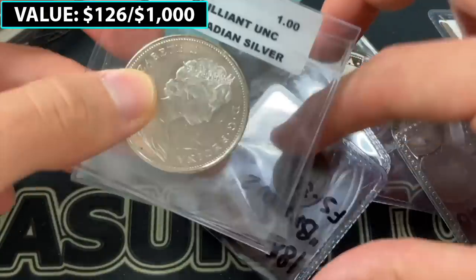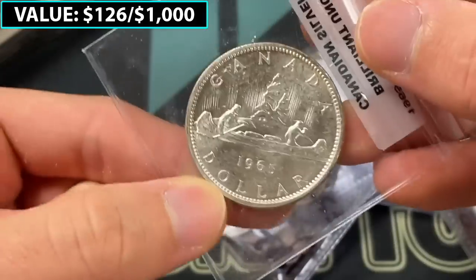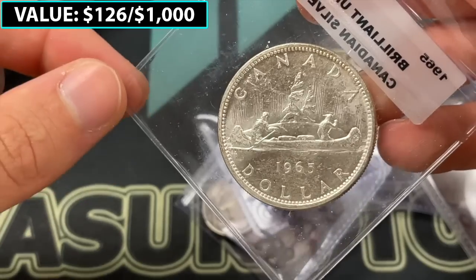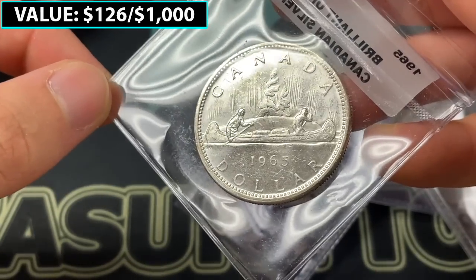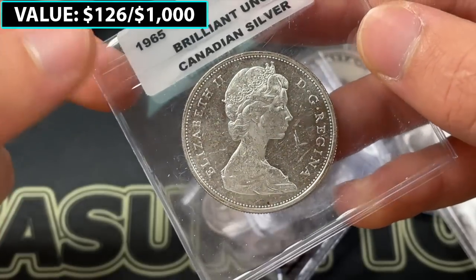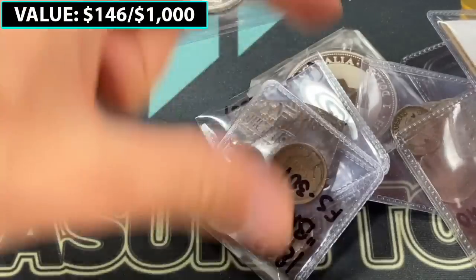Continuing the Canadian theme — 1965. This will be 80% silver and it's their silver dollar that ran a little bit longer into the sixties. It would have been cool if the U.S. had continued the Peace dollar through 1964, but I guess there were so many in the Treasury vaults it wasn't needed. Canada did have silver dollars in the sixties though. This is a nice example, probably worth in the $30 range or so.